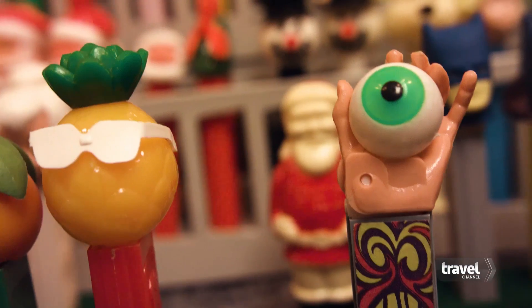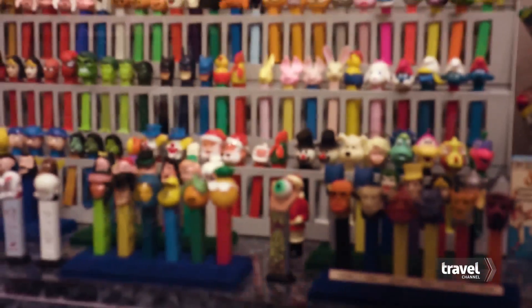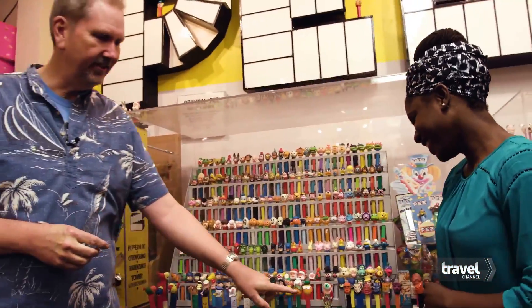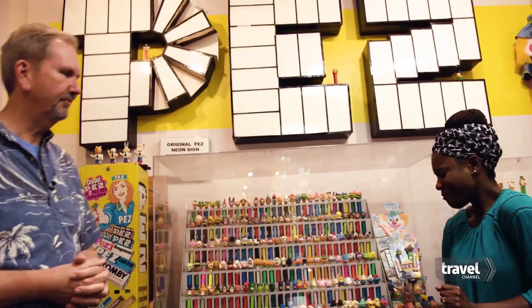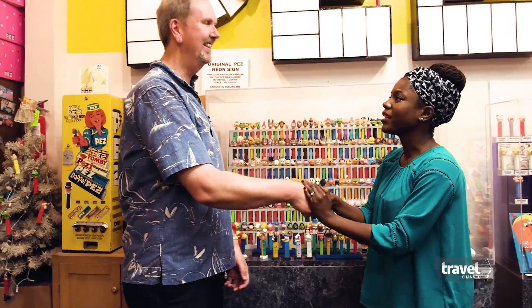Love it. I think I'm really into this psychedelic one — this psychedelic hand-eye thing. I think it's pretty groovy. For those of us that were there, that screams 1968. That's called the psychedelic eye, or the Love Pez. Thank you so much for having me here. It's been a treat.